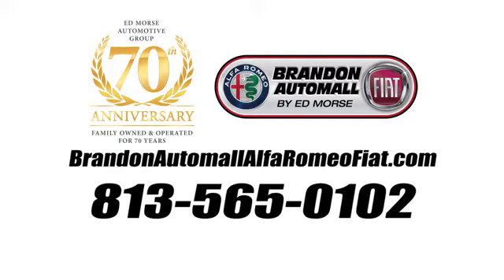Take it for a test drive today. Call us today at 813-565-0102. For value and for service, it's Edmarsh.